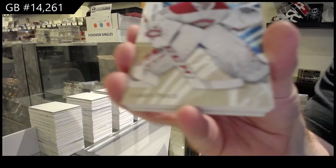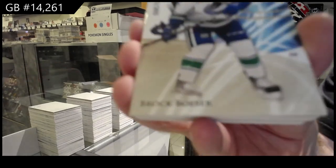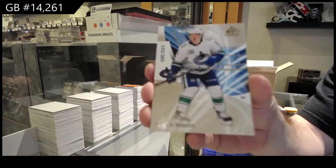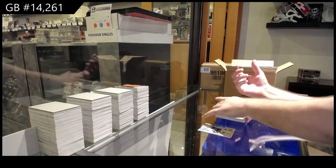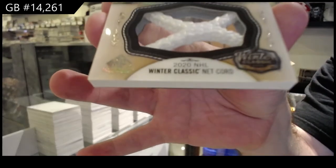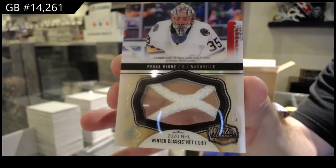We've got a 265 Carey Price. 265 Carey Price. 265 Brock Boeser. This just got real personal. We've got — oh, that's a beautiful-looking netcord. Winner Classic netcord to 35, Pekka Rinne.